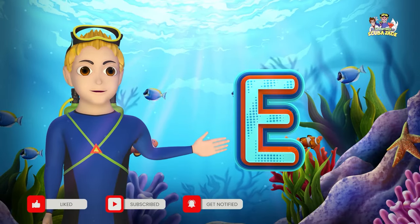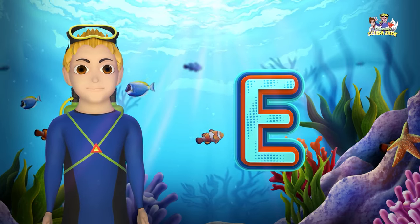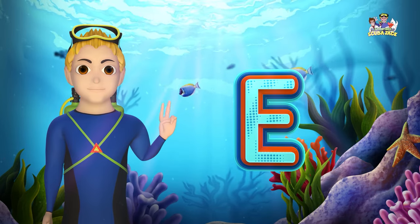Here is the letter E. Can you say E? Let's say it three times. E, E, E.